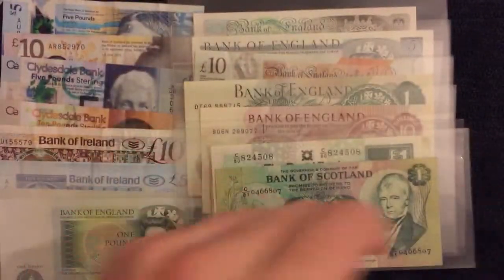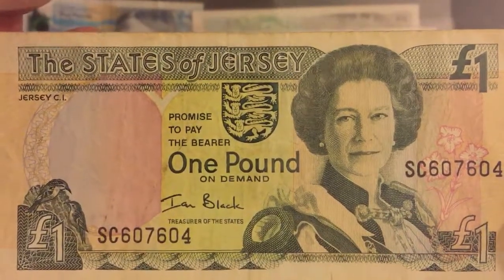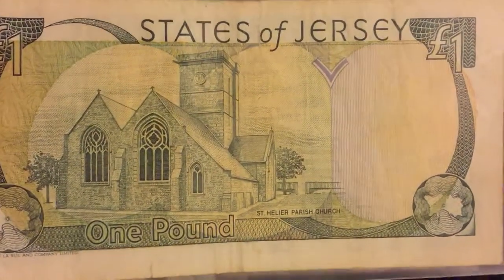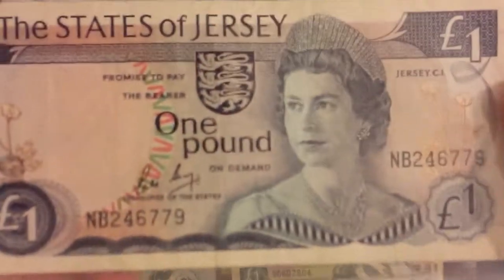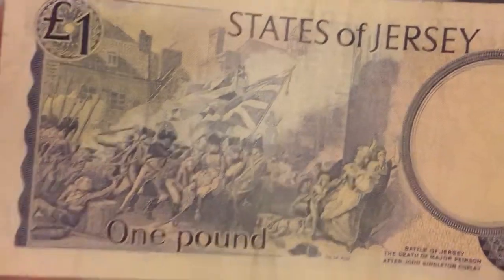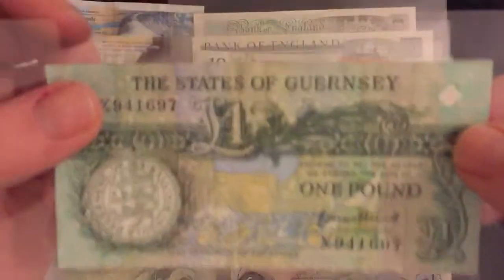Moving on to territories - this is Jersey, the one pound note. So colourful, I love that. On the back we have St Helier Parish Church, which I'm sure probably appears on a coin as well. Then we've got another Jersey note, and on the other side of this one we've got the Battle of Jersey - the Death of Major Peirson after John Singleton Copley. A lovely cool battle scene.